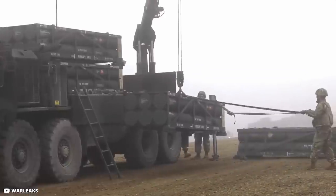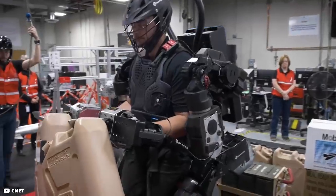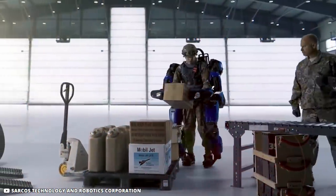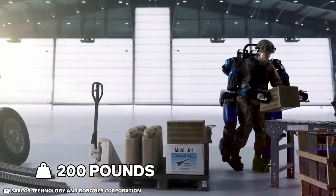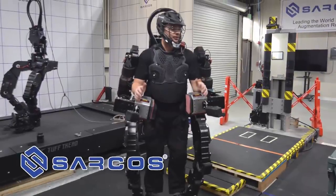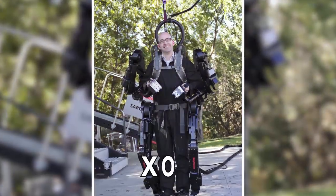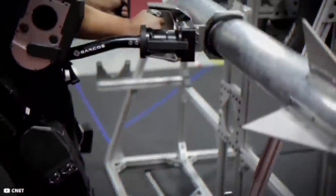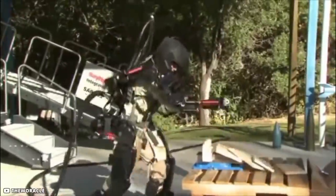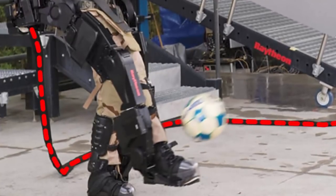At times, military personnel are required to lift heavy loads. The Guardian XO is a full-body battery-powered exoskeleton that enhances the operator's strength — an operator wearing this suit, which has a maximum weight of 200 pounds, can lift 100 pounds with a single hand. The project is being undertaken by Sarcos, which worked under defense contractor Raytheon over 10 years ago and produced the XOS suit, capable of lifting up to 200 pounds and punching through three inches of wood. Its operation was initially cumbersome as it had to be connected to a main power supply source.